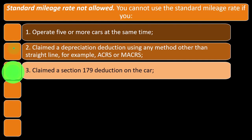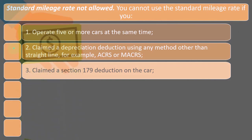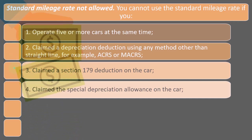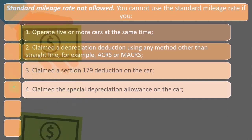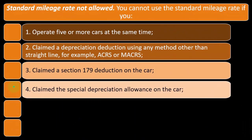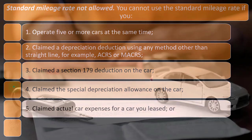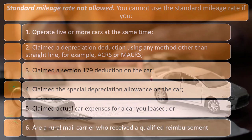Number three, claimed a Section 179 deduction on the car — that's accelerated depreciation in the first year, which you'd only do if you were taking the actual method. Number four, claimed the special depreciation allowance, similar to Section 179 — a form of depreciation you'd only use if not doing the mileage method in the first year. Number five, claimed actual car expenses for a car you leased. Or number six, are a rural mail carrier who received a qualified reimbursement rate.